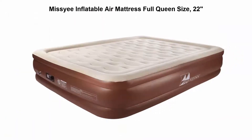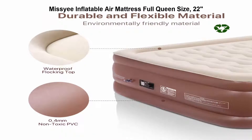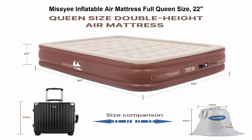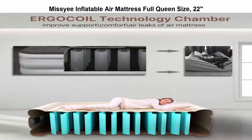Top 4: Missi Inflatable Air Mattress Full Queen Size, 22 inches. Double-height raised luxury blow-up mattress bed with 120-volt electric built-in pump, under-go coil technology chamber, 650 pounds capacity, 80 inches x 60 inches x 22 inches. 100% viscose.